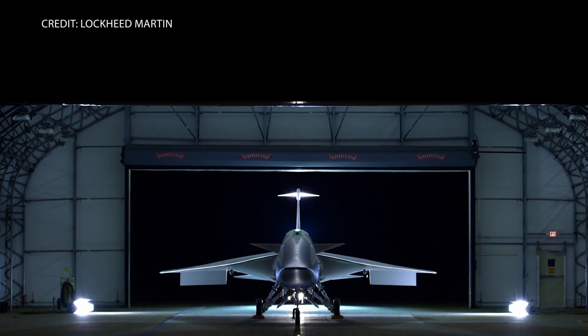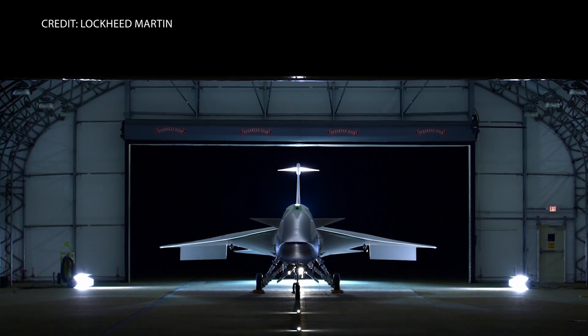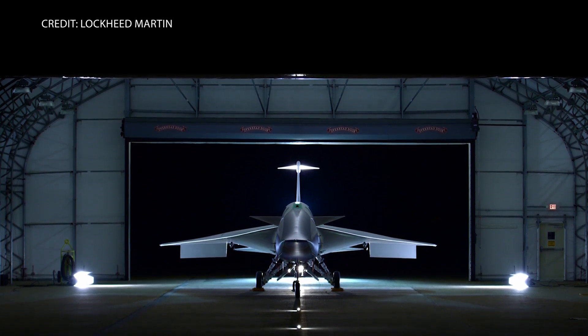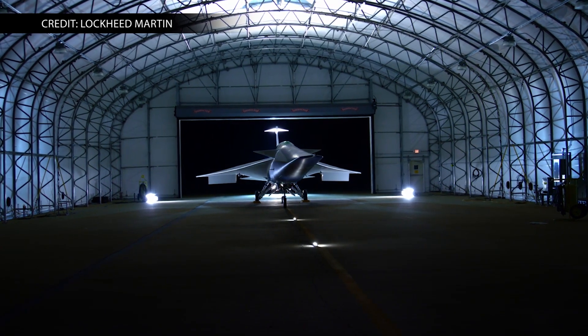Supersonic flight could drastically reduce travel time. The hope is to provide U.S. and international regulators with enough information to change current rules restricting commercial supersonic flights over land.